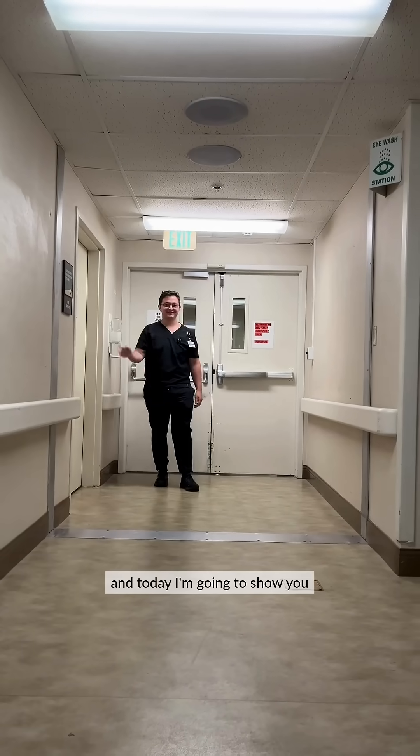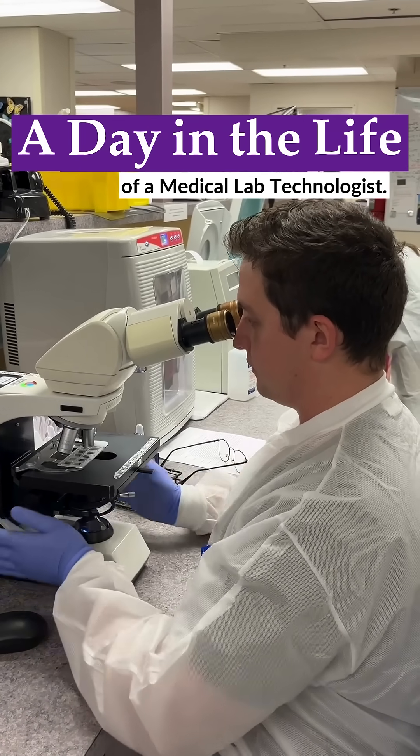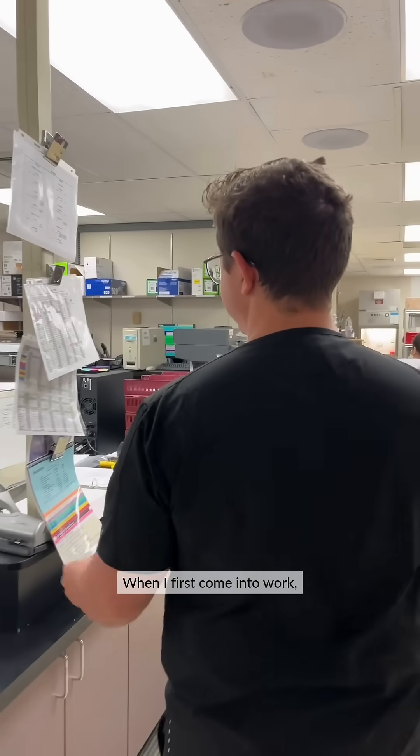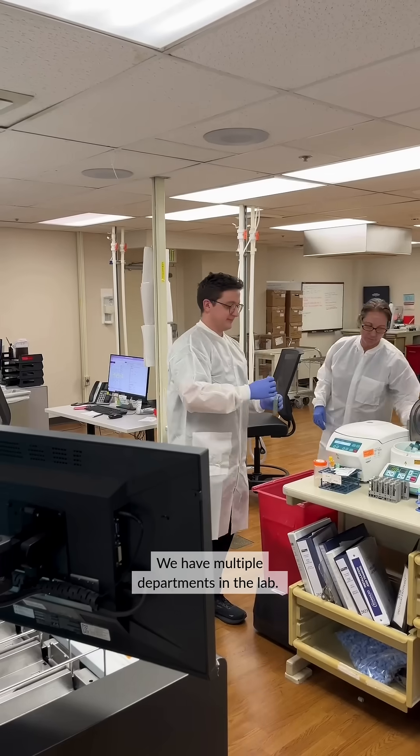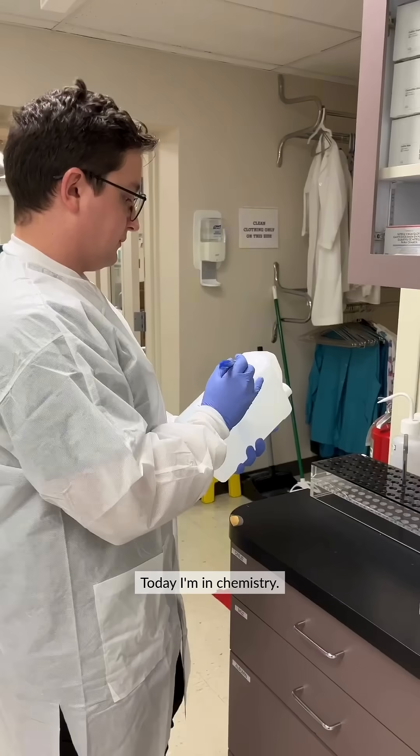Hi, my name is Brian, and today I'm going to show you a day in the life of a lab tech. When I first come into work, I check the schedule for my assignment. We have multiple departments in the lab — today I'm in chemistry.